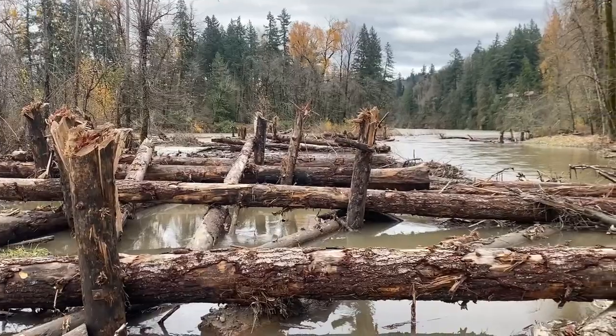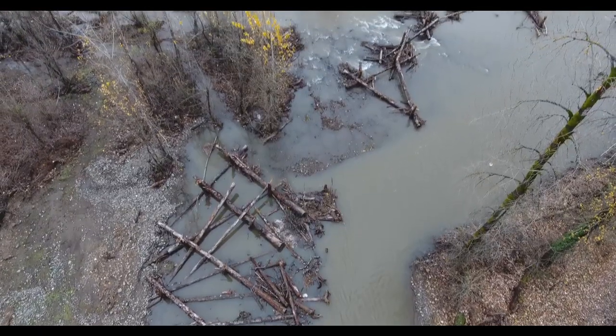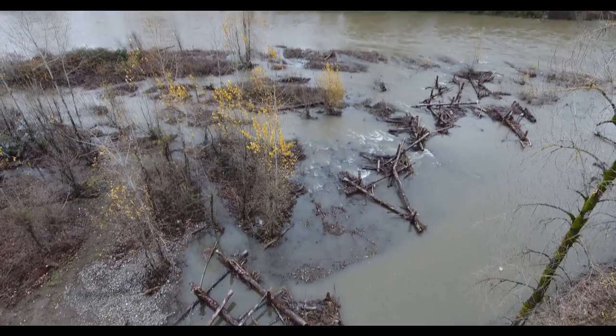Access to side channels and floodplain areas is critical for the survival of our young salmon and steelhead. They need these off-channel habitats to rest, grow, and eat so they are strong enough to make their journey to the Pacific Ocean.